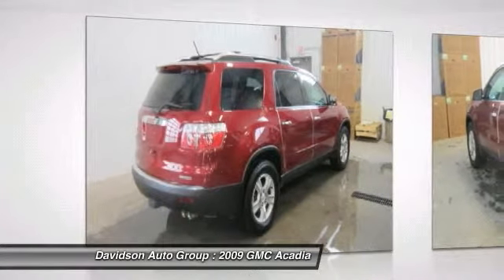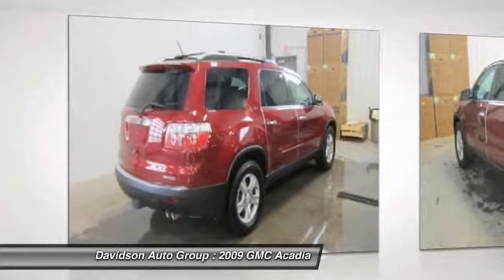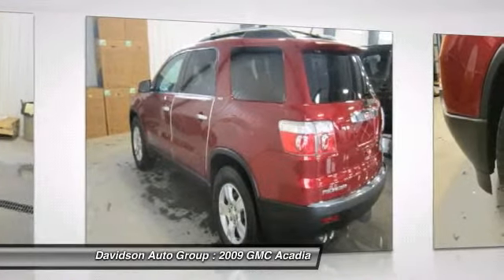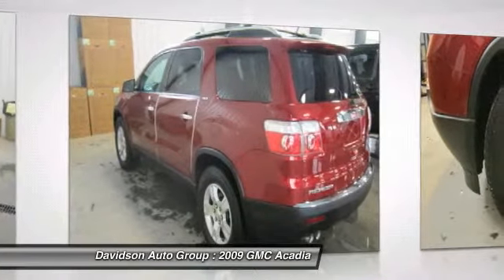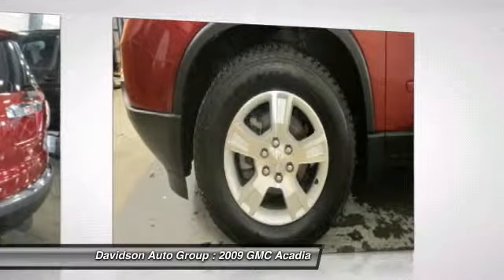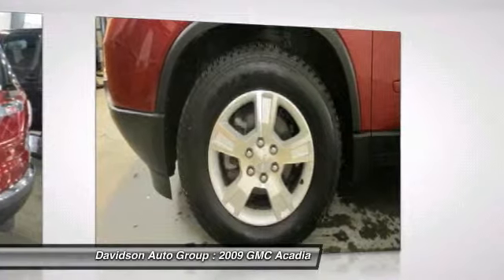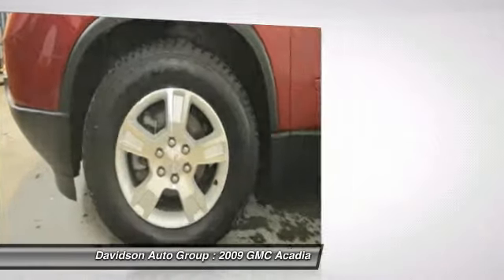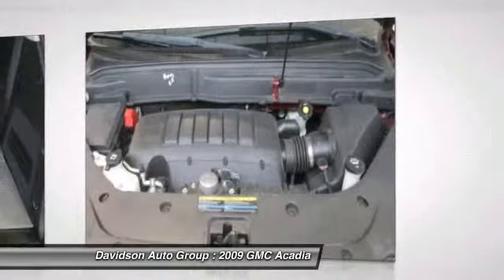Additional features include aluminum wheels, remote engine start, dual zone AC, rear spoiler, rear seat audio controls, keyless entry, privacy glass, and remote trunk release. Option packages include an AM/FM stereo with MP3 compatible CD/DVD player with seek and scan, digital clock, and auto-tone control.